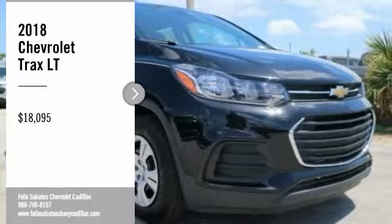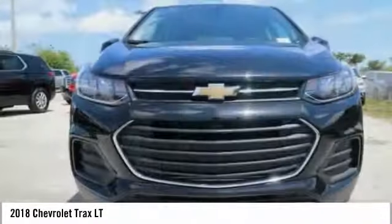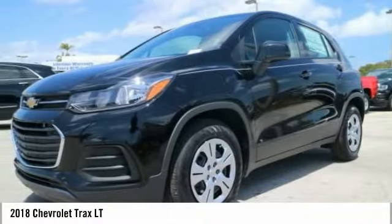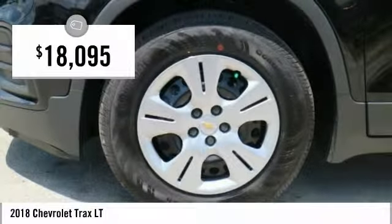You are going to love the 2018 Chevrolet Trax. The Trax is tiny on the outside, but remarkably spacious within. It comes with clean and modern interiors and is priced below $20,000.